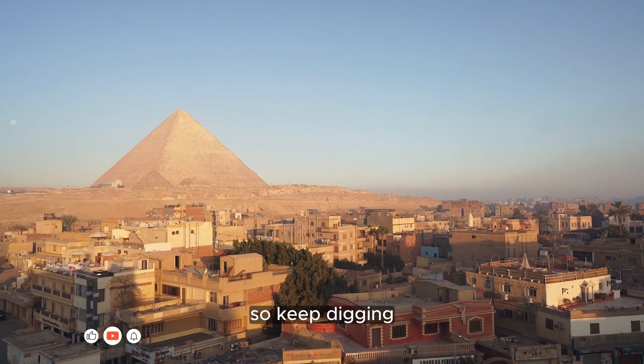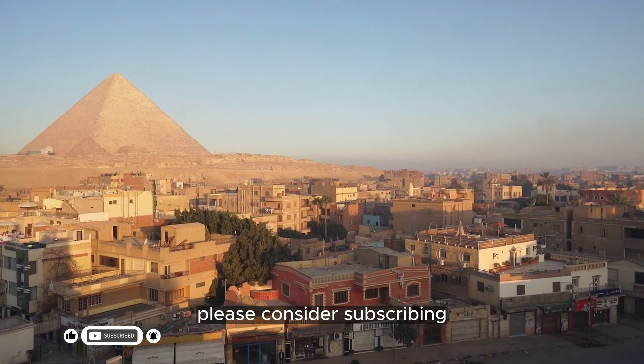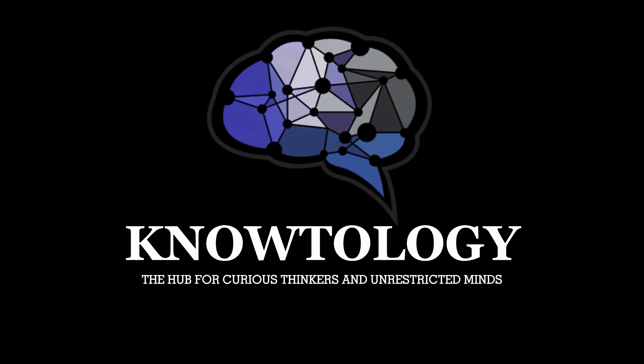So keep digging, keep exploring, and keep asking questions. If you enjoyed this video, please consider subscribing. We'll see you next time.